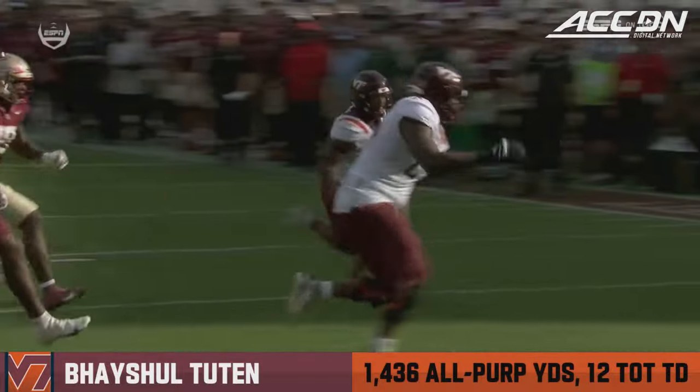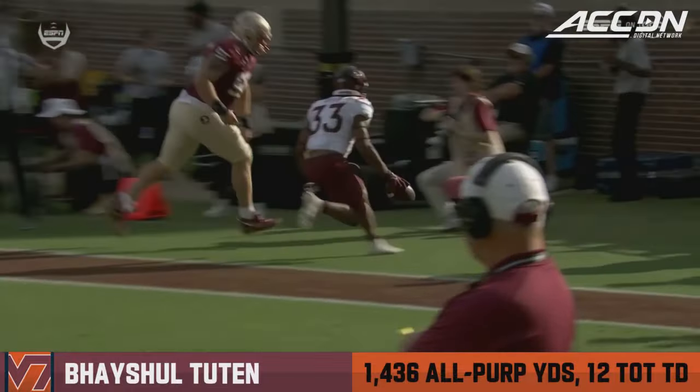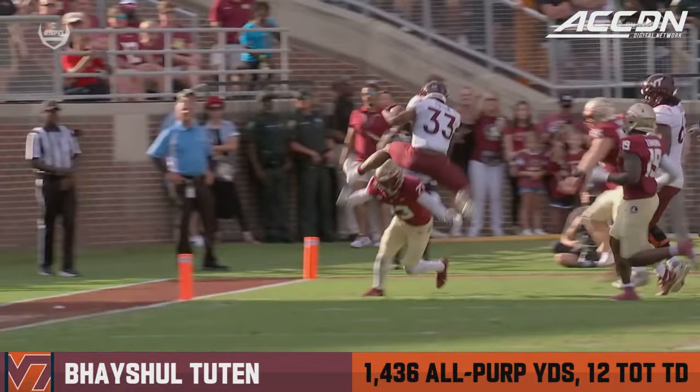He does the rest. This guy is a finisher. He'll finish with physicality, and here he can finish with going vertical — got some bounce. This young man is fun to watch. He has really added some juice to this offense.